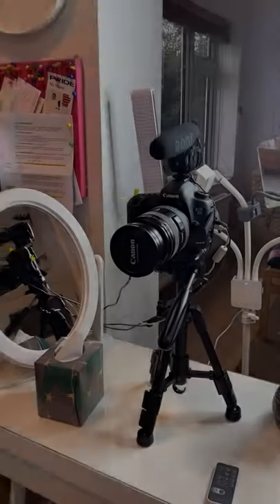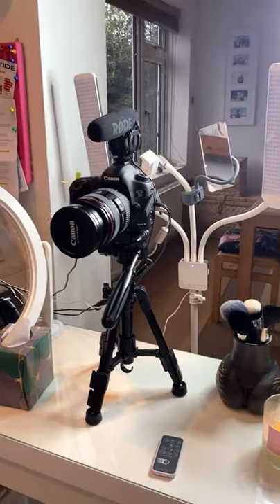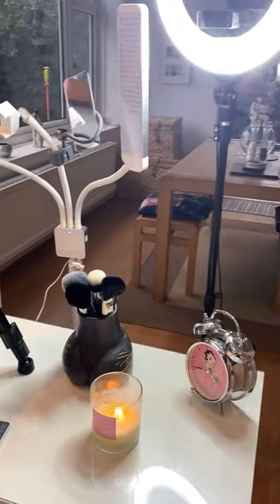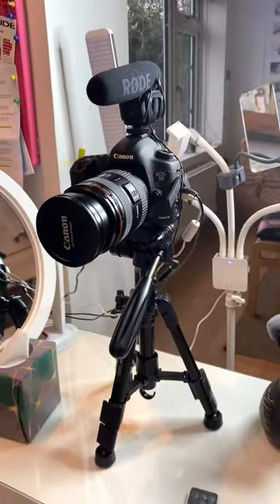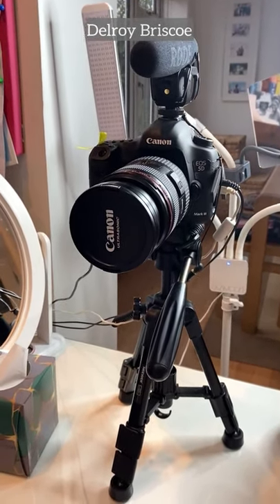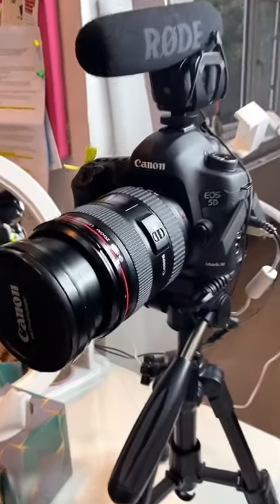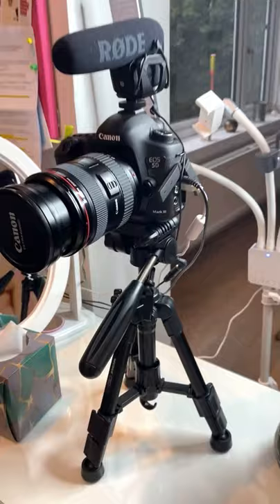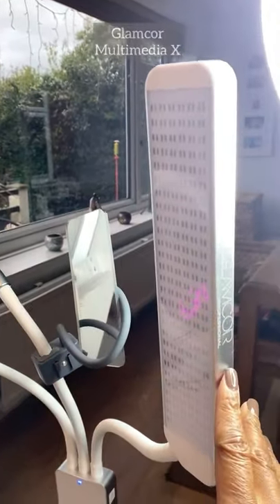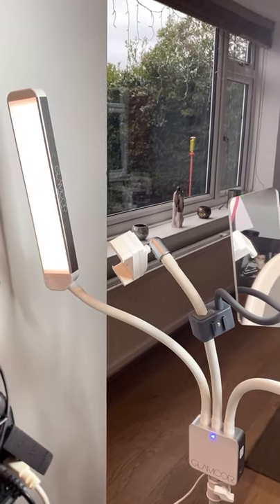Here is my makeup table where I do all of my YouTubing and Instagramming. My brother Delroy loaned me this lovely Canon professional camera, and I bought a small table stand for it. He also gave me the microphone.